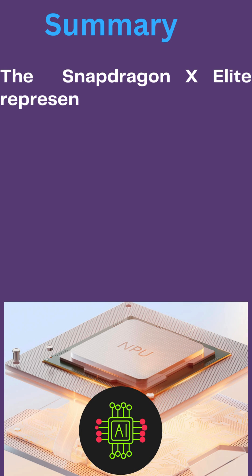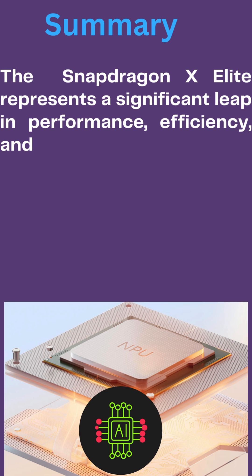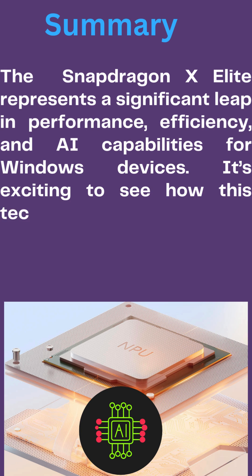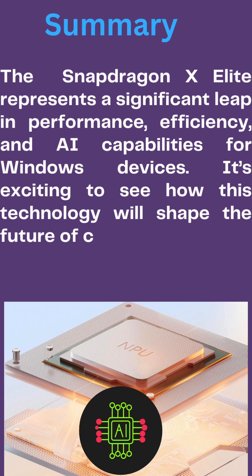In summary, the Snapdragon X Elite represents a significant leap in performance, efficiency, and AI capabilities for Windows devices. It's exciting to see how this technology will shape the future of computing. We'll see you next time.